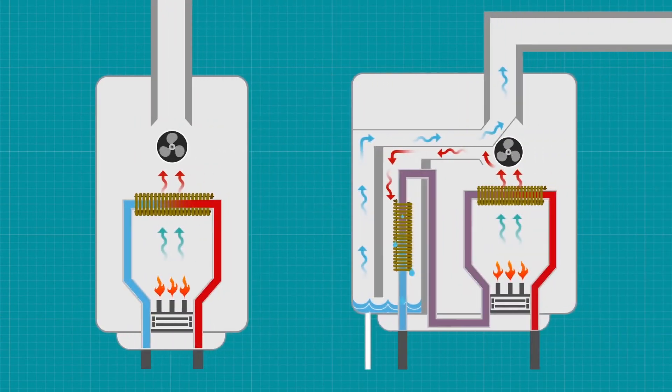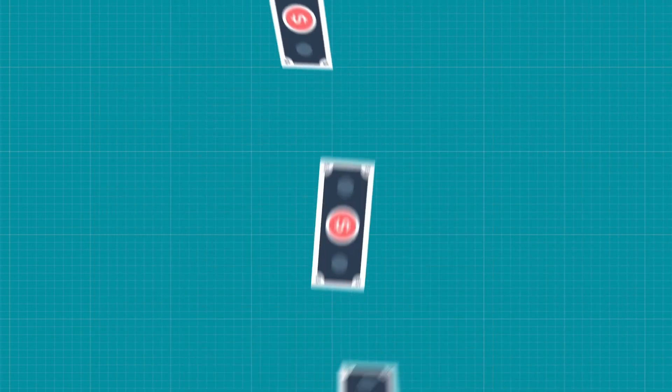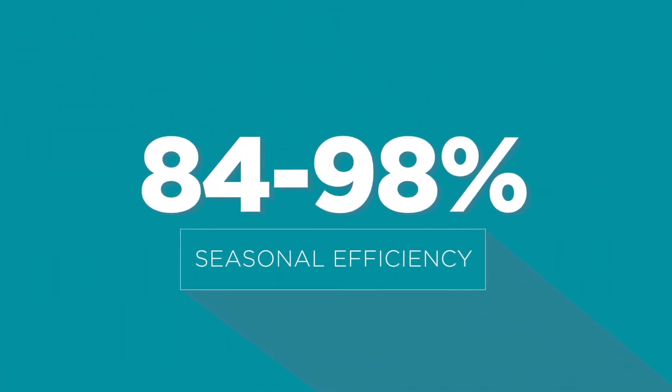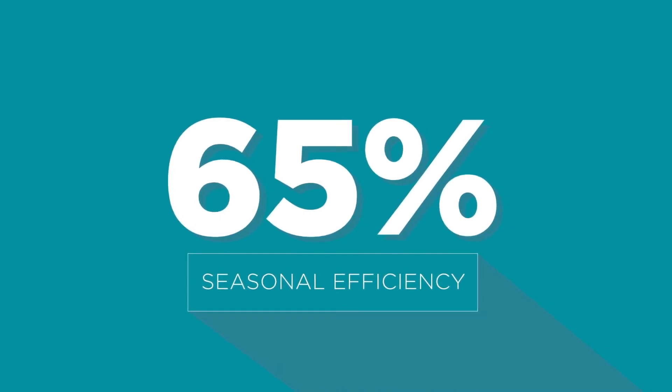Reusing the exhaust gas heat results in far lower flue temperatures than those coming from conventional boilers, and that extra heat coming out of the flue of conventional boilers is wasted energy. Condensing boiler efficiency ranges from 84% to 98% depending on conditions, while new conventional boilers max out at 82% and older units can fall as low as 65%.